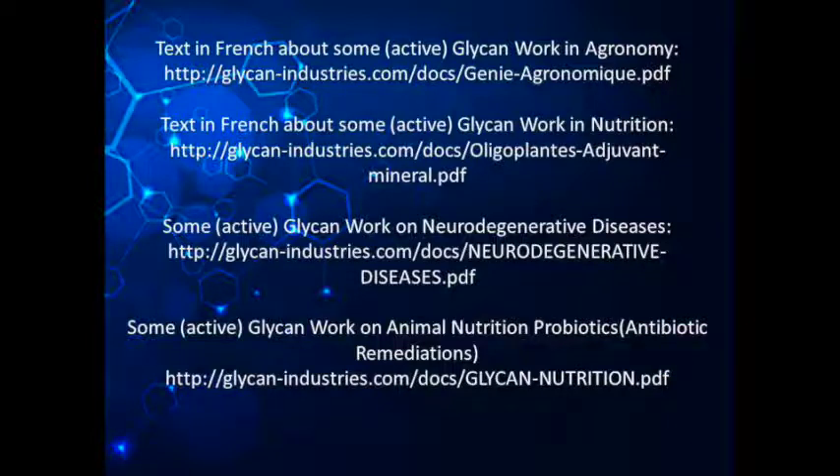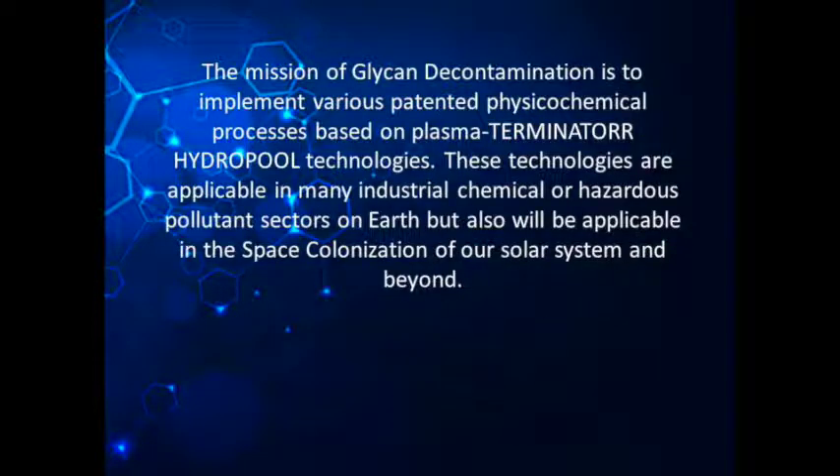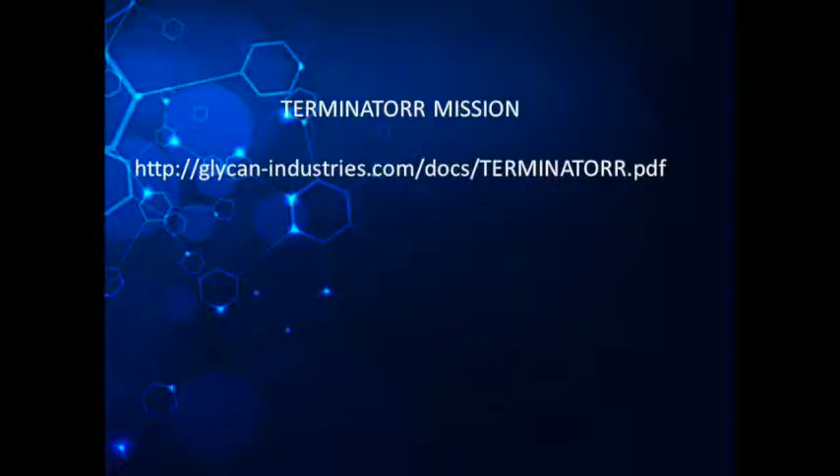The mission of glycan decontamination is to implement various patented physico-chemical processes based on plasma, Terminator, and Hydropool technologies. These technologies are applicable in many industrial chemical or hazardous pollutant sectors on Earth, but also will be applicable in the space colonization of our solar system and beyond.